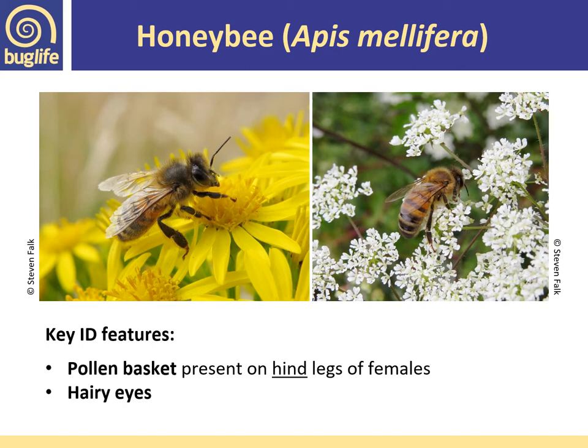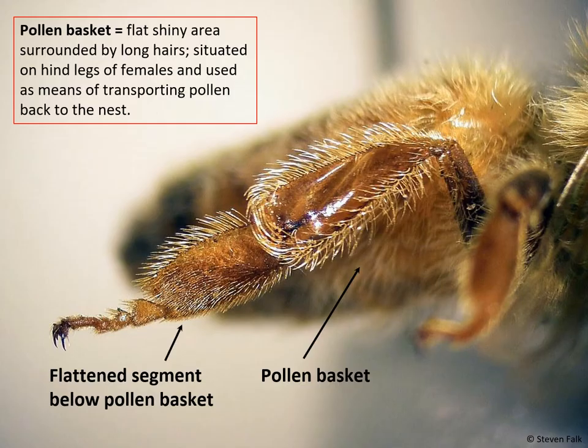When looking at a bee in the field, if you're not sure whether it's a honey bee or a large solitary bee, look for that flattened segment below the pollen basket — that's a really good thing to look out for. Honey bees also have hairy eyes, and once you get your eye in you can actually see the hairs — no other bees in the UK have hairy eyes. The pollen basket is a flat shiny area surrounded by long corbicular hairs on the hind leg, used to transport pollen back to the nest.